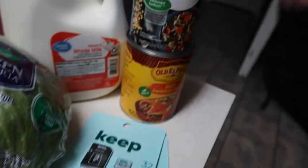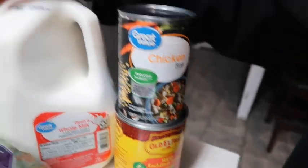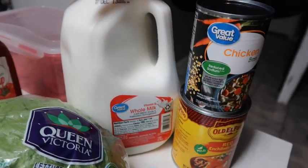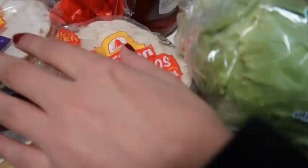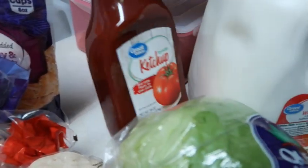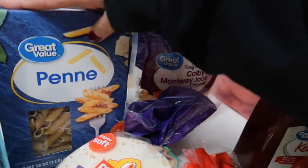We have some chicken broth and some red enchilada sauce, a gallon carton of milk, some lettuce, two things of sour cream and chives potatoes. We have street taco flour tortillas and street taco corn tortillas, and then we got a thing of ketchup and some Colby and Monterey Jack cheese.